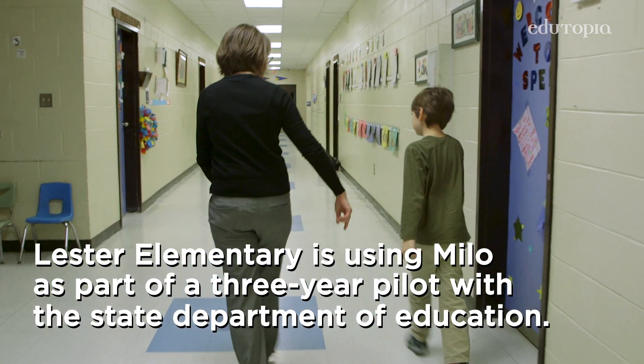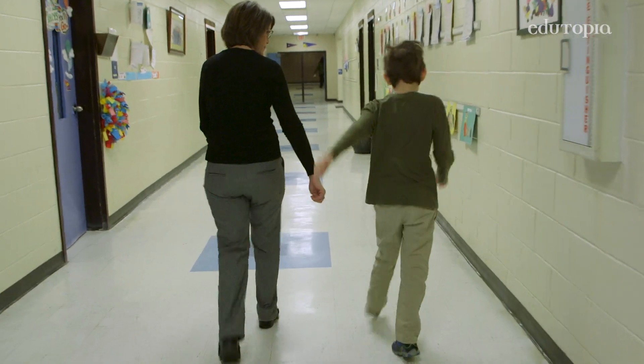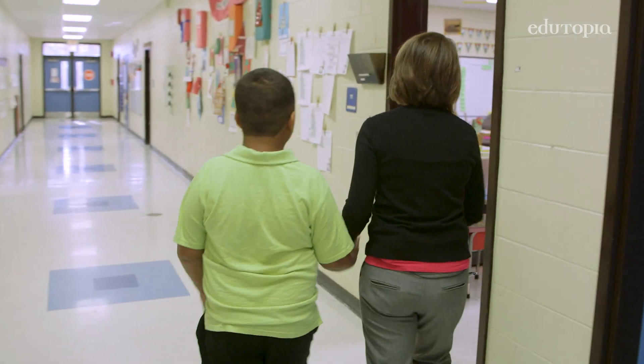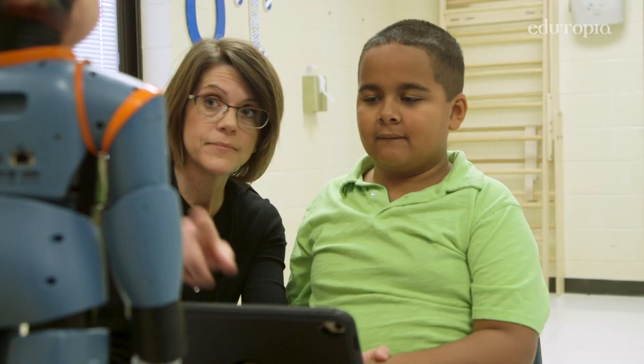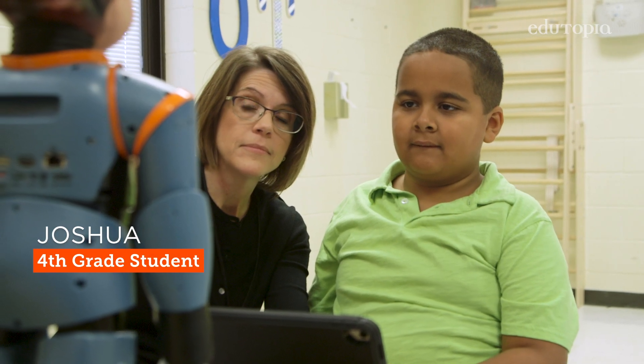We started participating with Milo in October of 2017. We thought it was a unique opportunity to provide our high autism population with a service they probably wouldn't get anywhere else. I had read about Milo and the first thing I asked when I got here was, do you guys have Milo? I want to get down with this — I'm interested.